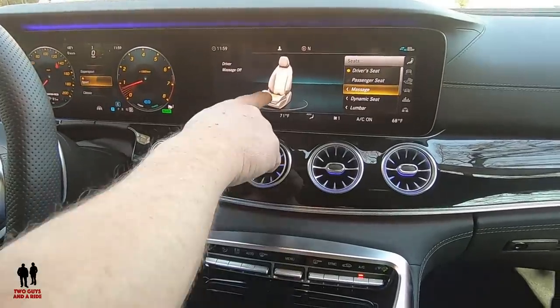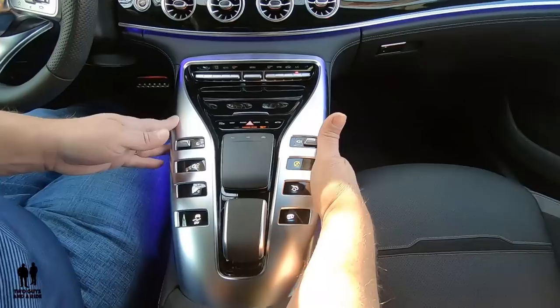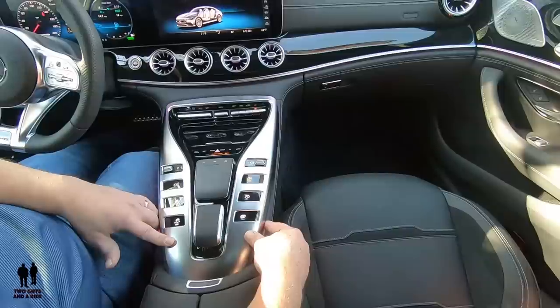I'm currently enjoying the beautiful massaging seats. I didn't turn Rob's on. That's okay, I'm just enjoying the ride. This has a very different center console than the other Mercedes we've driven and I really like it. A lot of the buttons are backlit, but they're physical buttons — you actually push them and down they go, really, really nice.